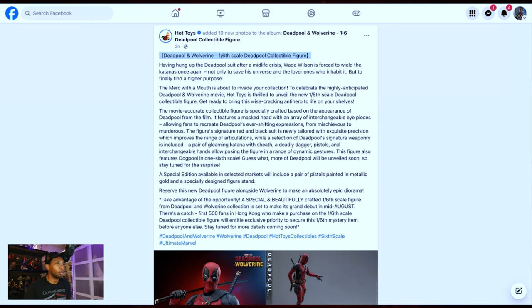It features a masked head with an array of interchangeable eyepieces, allowing fans to recreate Deadpool's ever-shifting expressions from mischievous to murderous. The figure's signature red and black suit is highly tailored with exquisite precision, which improves the range of articulation — we definitely needed that. Included accessories are a pair of gleaming katanas with sheath, a deadly dagger, pistols, and interchangeable hands, allowing posing in dynamic gestures. This figure also features Dog Pool in 1/6 scale. More of Deadpool will be unveiled soon, so stay tuned for the surprise.